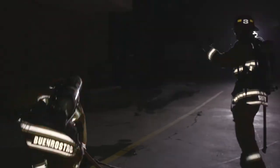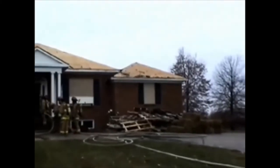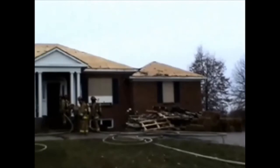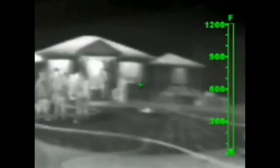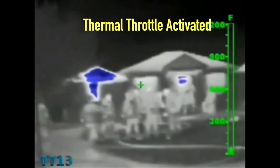The thermal imager with enhanced thermal throttle capabilities is a valuable tool for making informed decisions on the fire ground. To give you a sense of the capabilities of this new camera, here is a real-time image of a structure using first the naked eye, secondly with just the imager, and finally the imager with the thermal throttle feature activated.